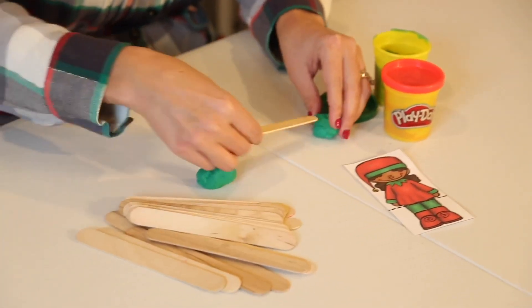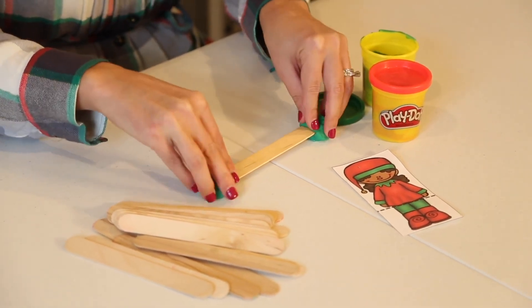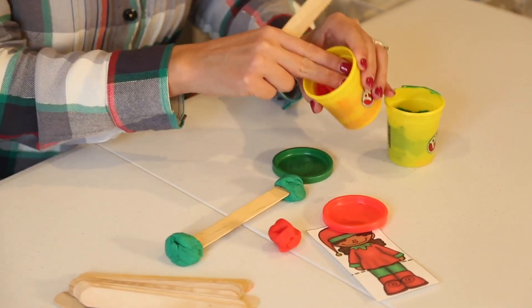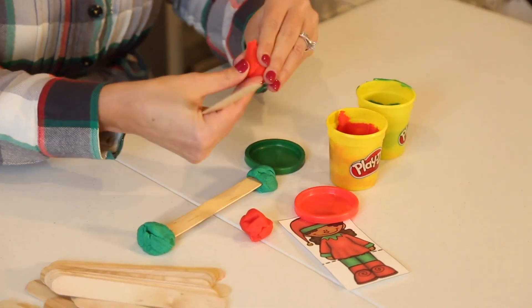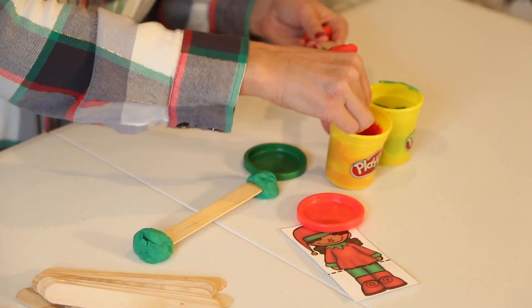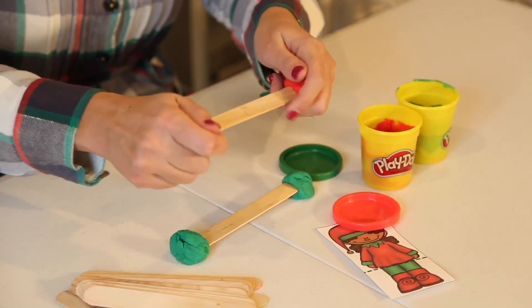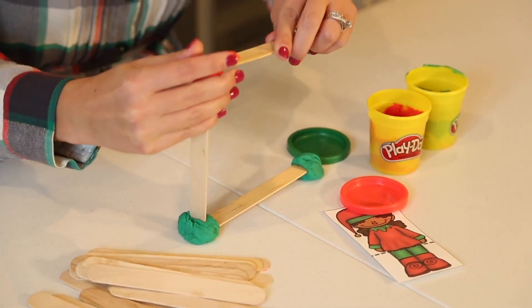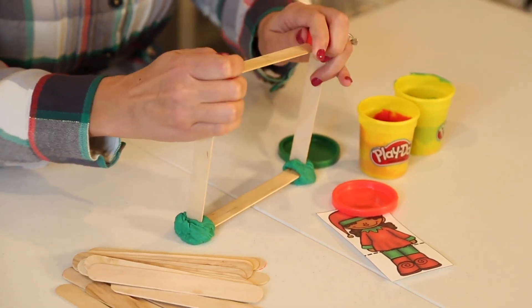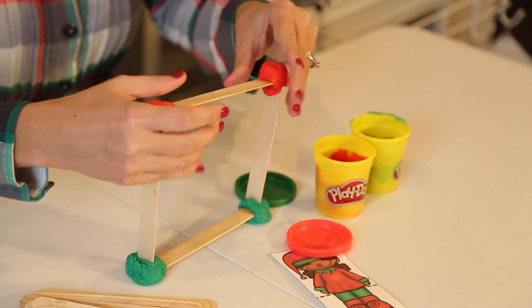We're going to use these play-doh balls to connect the levels of our shelf. This is going to be my bottom level — the more play-doh you use the better, because it sticks to the table and gives a little more support. I'll do the same thing for the top level of my shelf. One can of play-doh is plenty for this challenge. I'm making my horizontal here with a second level, and now we connect it. Some kids will choose a pyramid-style design; some may choose a cube to make it sturdier. I'm just doing a simple two-level shelf, but many will figure out how to go even higher. Make sure it's steady.